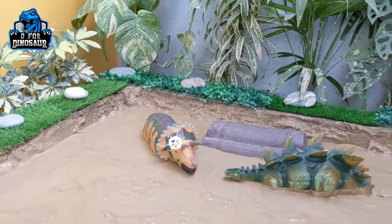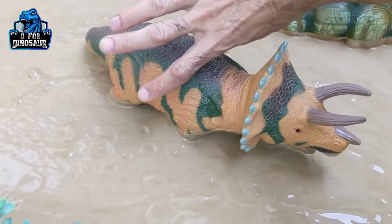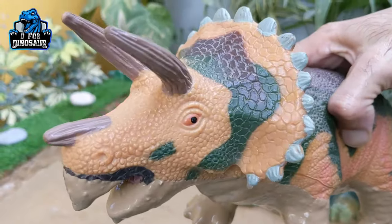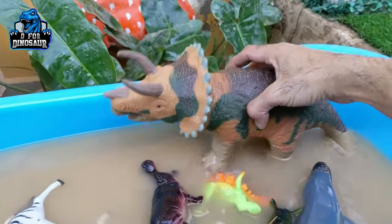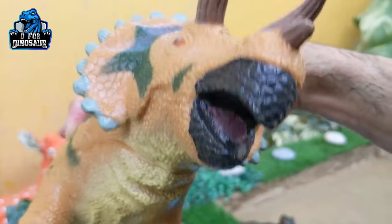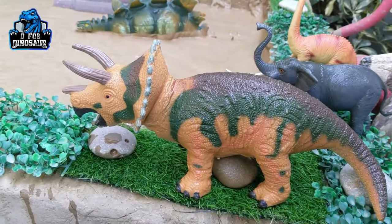Now we have two big dinosaurs in the mud ground. Let's go for this triceratops, the three-horned face dinosaur, which is half buried in the mud. Triceratops is a big herbivore dinosaur who can weigh around four thousand kg — very tall, very long, and very heavy, around four metric tons. Here we go, triceratops — wow, this one is cute!